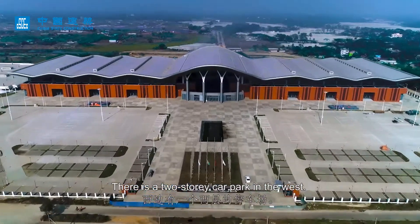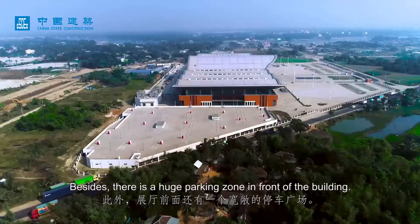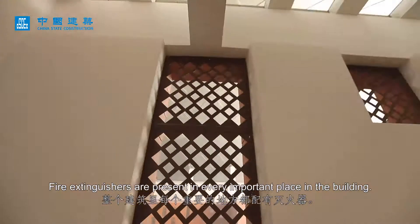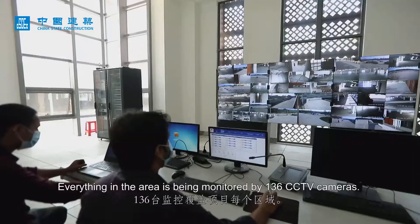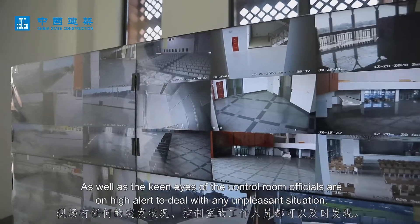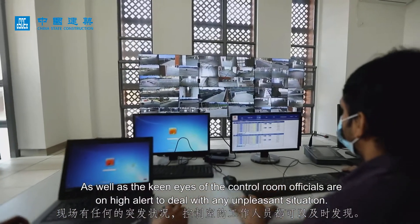There is a two-story car park in the west, and a huge parking zone in front of the building. Fire extinguishers are present in every important place in the building. Everything in the area is being monitored by 136 CCTV cameras, and the keen eyes of the control room officials are on high alert to deal with any unpleasant situation.